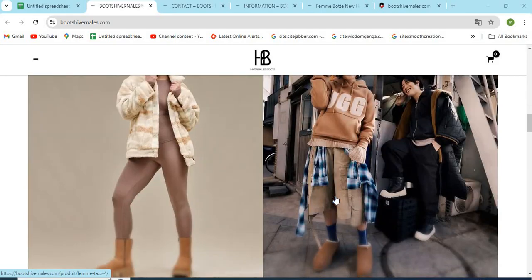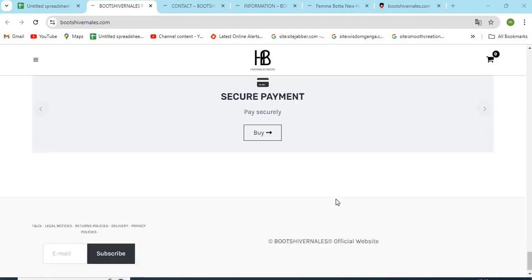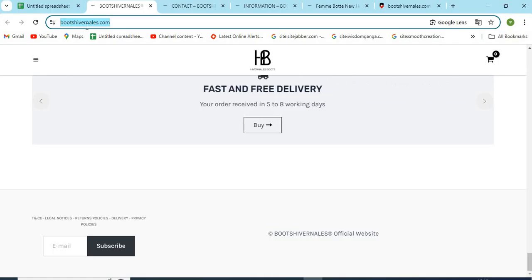BootsHivernals.com is an online shopping store that sells different types of products online. Before purchasing anything, you need to check a few points that are mentioned in this video. 1. Check the website domain name carefully and check if the website is HTTPS secure.